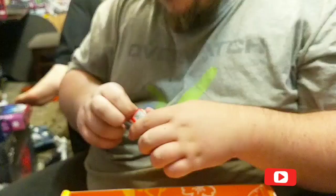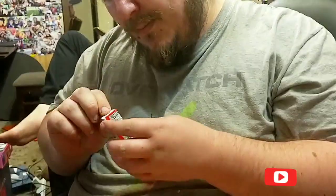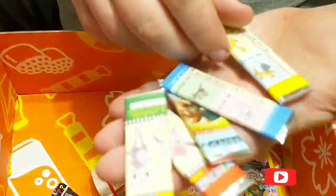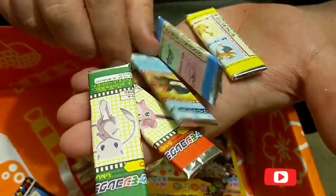By the packet, I'm guessing it's cola-flavored. Each of them has a different Pokemon wrap on them. Who should I go for?